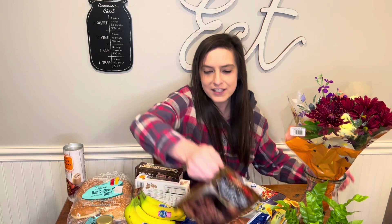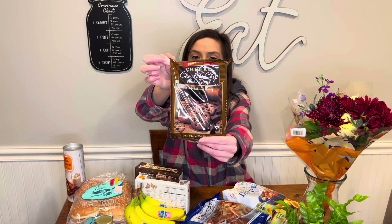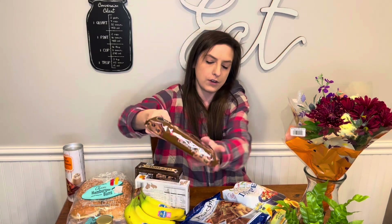I got more of this chocolate chip cookie dough. It is so freaking good.